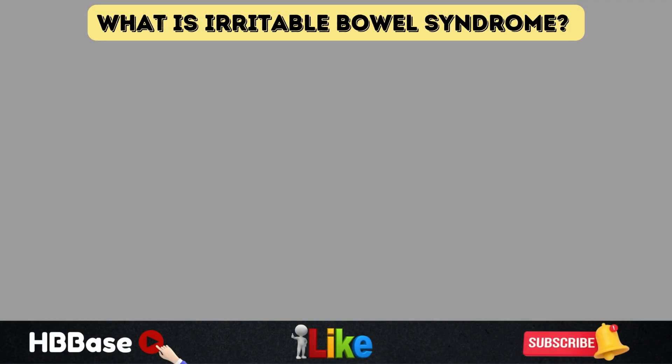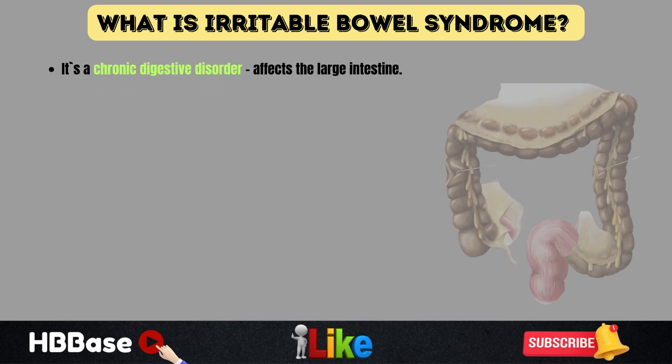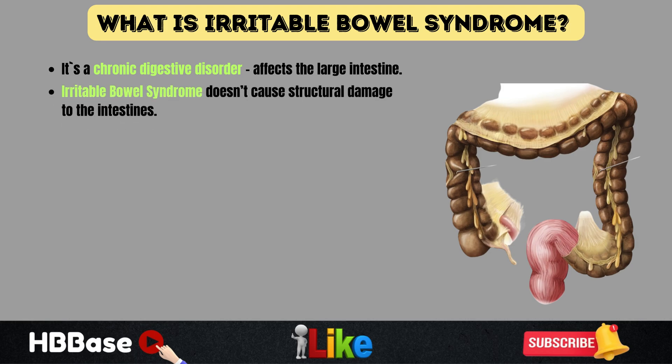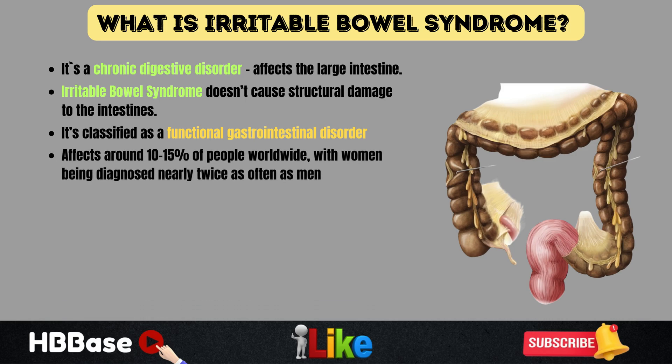Let's start by understanding exactly what irritable bowel syndrome is and why it happens. Irritable bowel syndrome is a chronic digestive disorder that primarily affects the large intestine. Unlike conditions such as Crohn's disease or ulcerative colitis, irritable bowel syndrome doesn't cause structural damage to the intestines. Instead, it's classified as a functional gastrointestinal disorder, meaning it affects how the gut works rather than causing physical harm. Irritable bowel syndrome is surprisingly common, affecting around 10 to 15% of people worldwide.